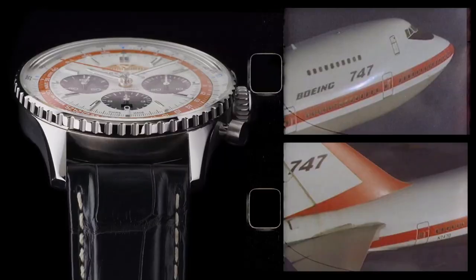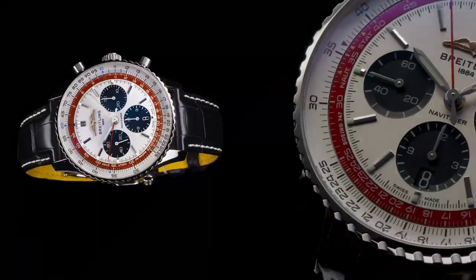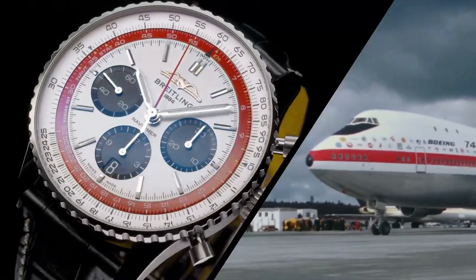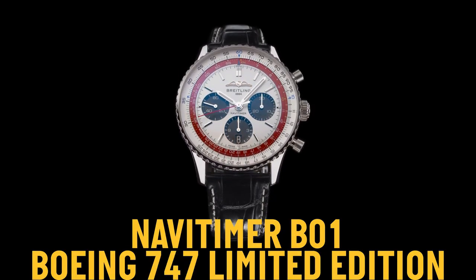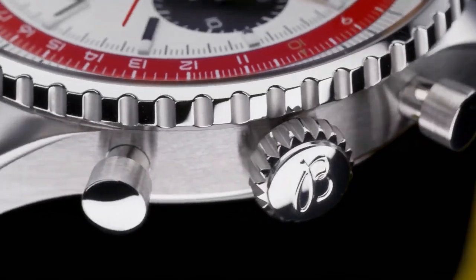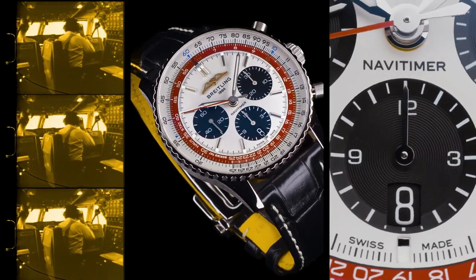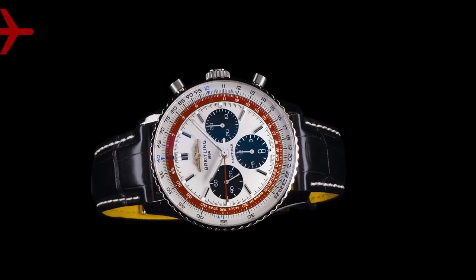Crystal: convex sapphire crystal, glare-proofed both sides. Dimensions: product weight approximately 97 grams, watch head weight approximately 86.8 grams, diameter 41 millimeters, thickness 14.2 millimeters, height 51.5 millimeters, lug width 20 millimeters.